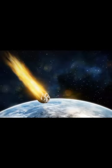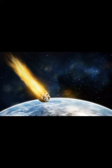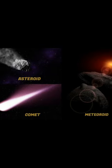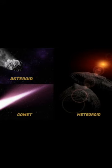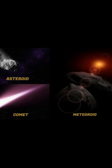And if a meteor survives the burn and lands on the ground, it's called a meteorite. So, what's the difference between asteroids, comets, and meteors? Well, asteroids are rocky, comets are icy, and meteors are much smaller and are the shooting stars that you see up in the sky.